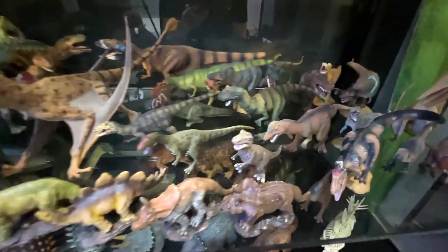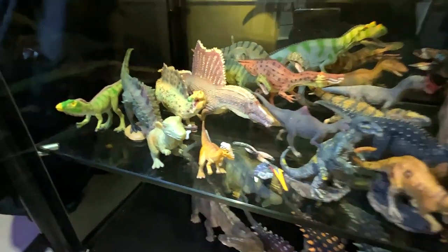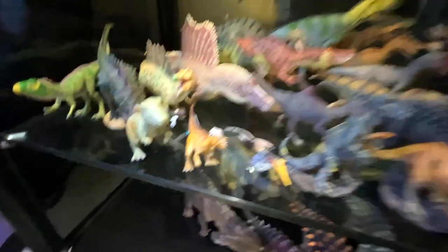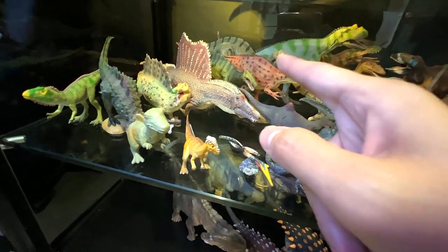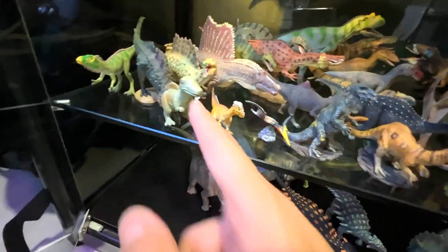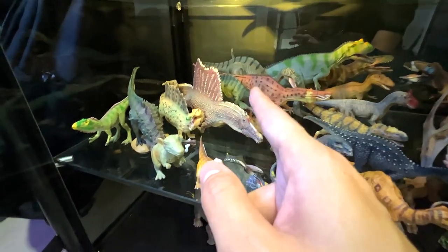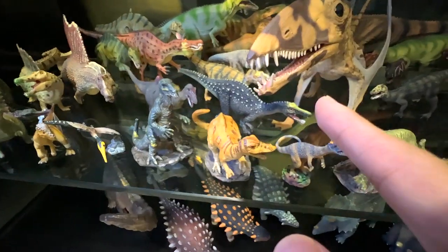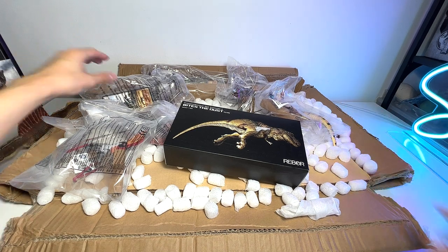This is basically the shelf dedicated to Collectae carnivorous dinosaurs. This section here is featuring different Spinosaurus. We have Baryonyx — one, two, three, three of them in fact. Two Spinosaurus, and I think this is the Actiovanator. We have a baby Spinosaurus. This is basically the place where we're going to put the new Spinosaurus. There's also an Irritator right here. All right, let's move on and take a look at another figure.